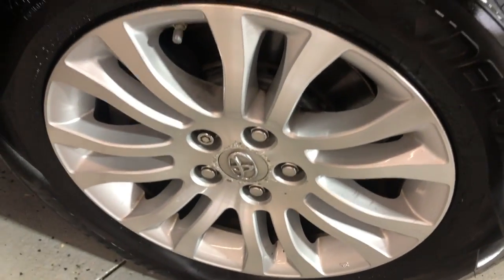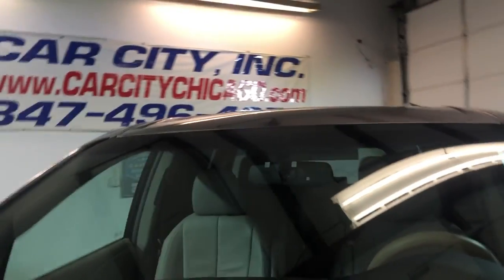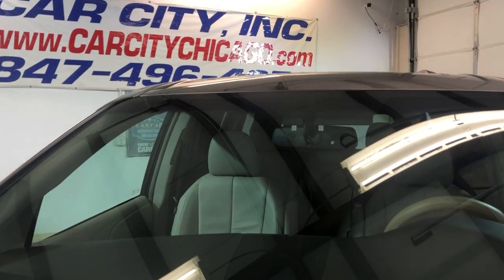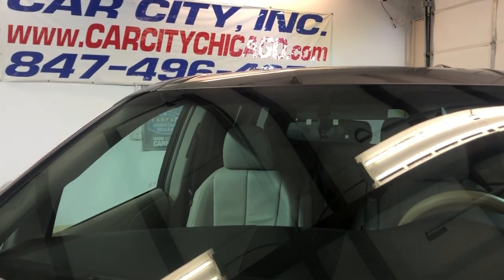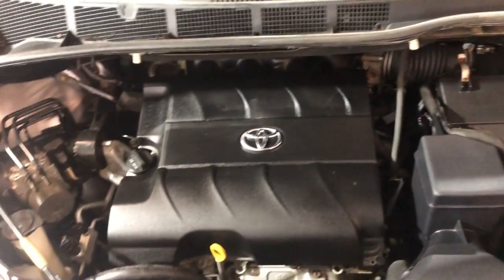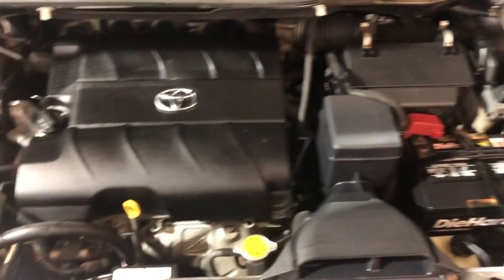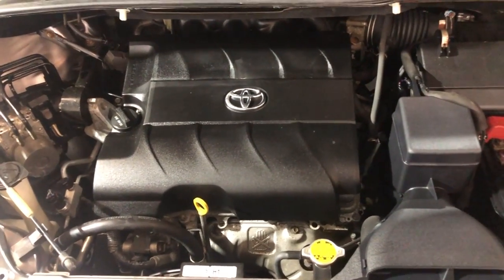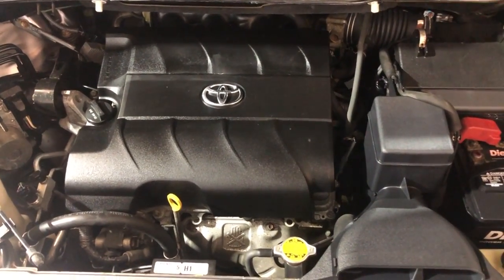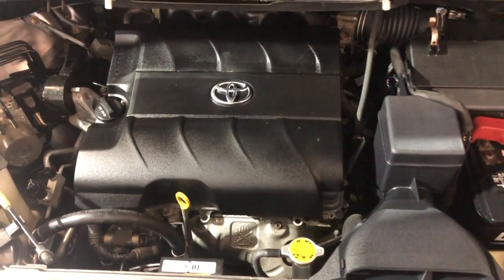Alloy wheels in great shape. Beautiful, all matching Hankook tires as mentioned. Let me open the hood so we can take a peek under it. It's been detailed. This is a V6 3.5-liter engine. Beautiful 2011 Toyota Sienna XLE — 116,000 miles, front row ready, one owner, clean Carfax, lots of service records on the Carfax.